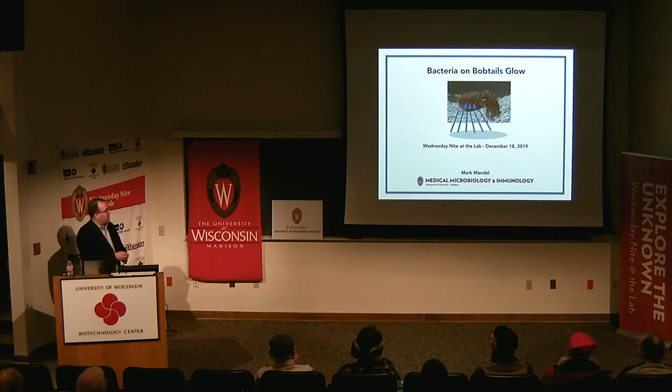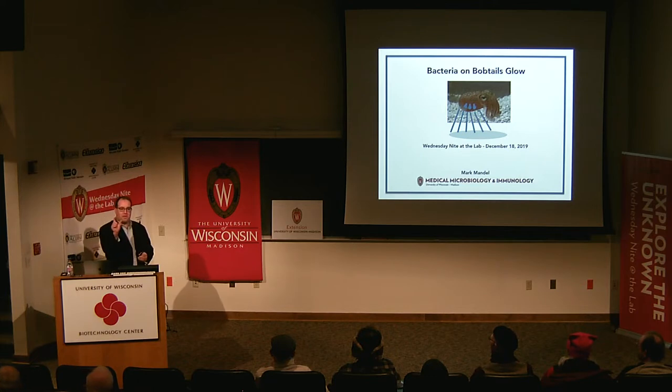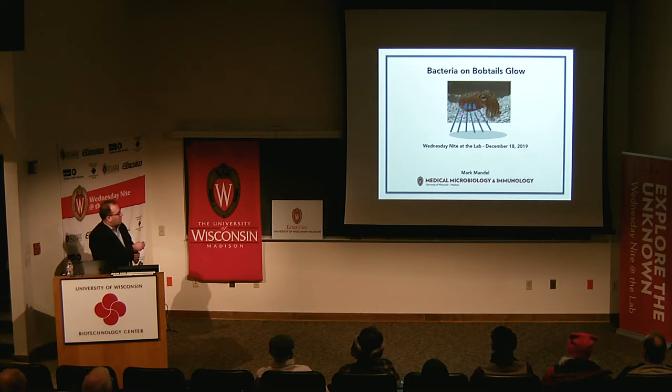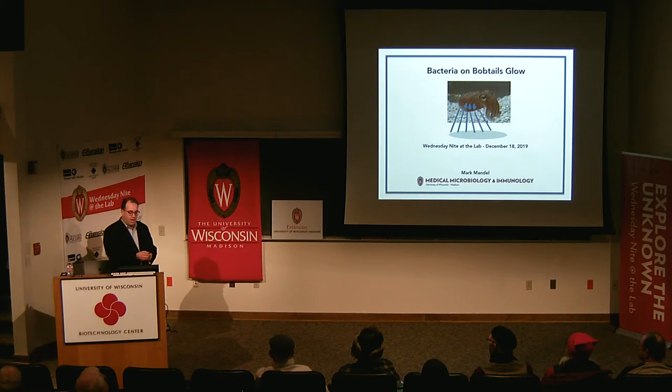So these are the bobtail squid. They're about the size of a golf ball as an adult, and when they hatch, they're actually the size of Drosophila. Part of the reason they're so interesting is that they have this organ on the underside of their mantle that houses symbiotic bacteria — just one species called Vibrio fischeri that we'll hear a lot about today.